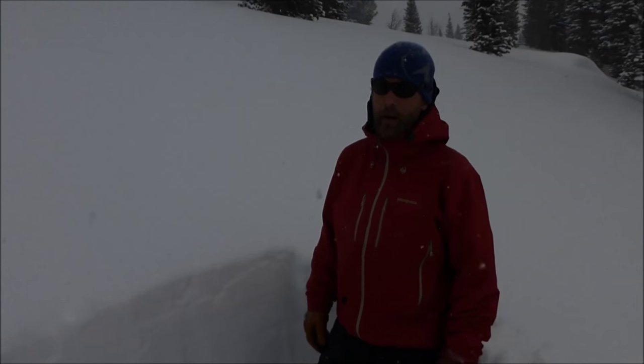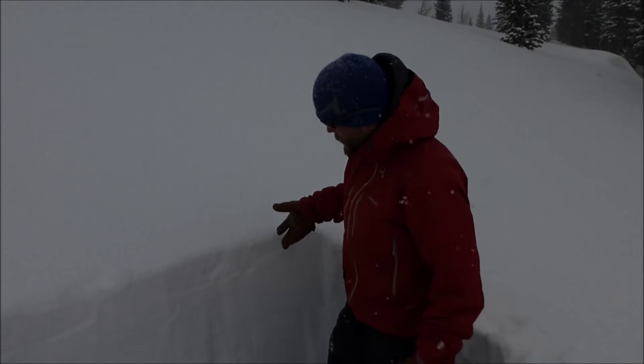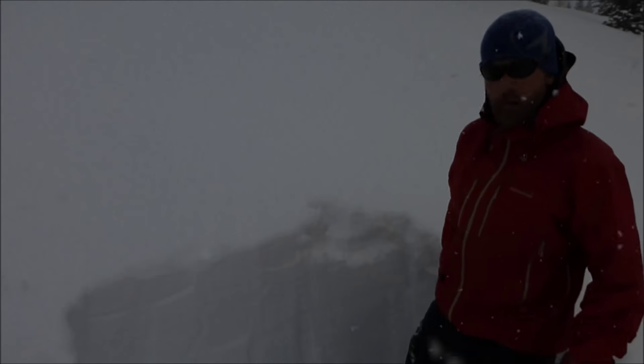We're here in the northern Gallatin Mountains below Divide Peak, and what we're finding is over the past few days we've had some pretty low-density snowfall — four to six inches — that has fallen over the bulk of our pack.